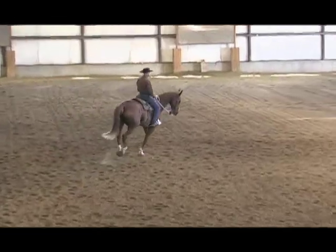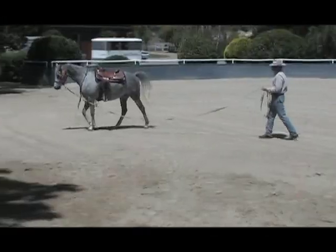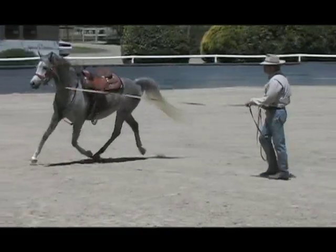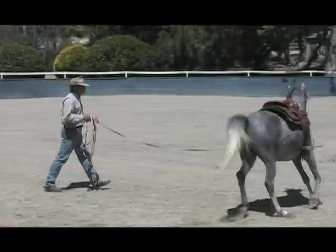Becoming a better horseman is a lifelong process, and if you're serious about becoming the best you can be, now you can enjoy having access to some of the best resources in the horsemanship world. So come along for the ride — you and your horse will be glad that you did.